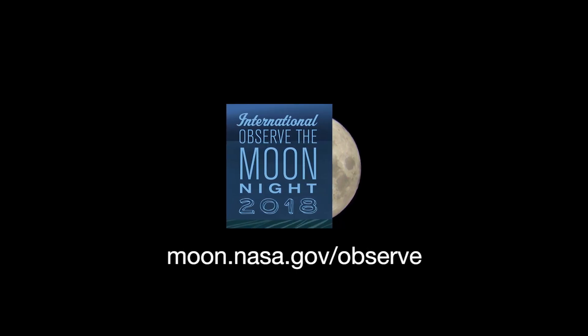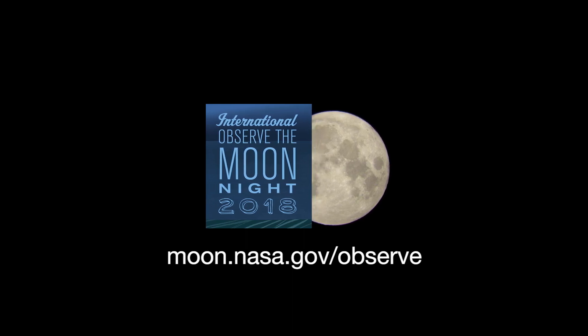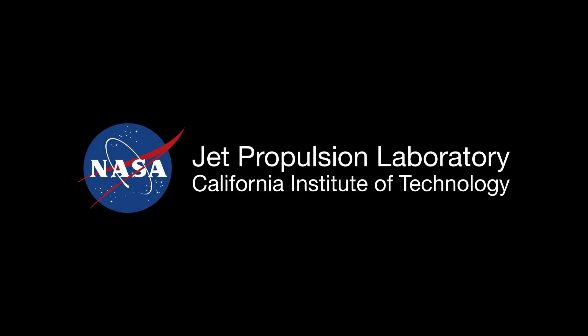You can find out more about International Observe the Moon Night at moon.nasa.gov/observe. And you can catch up on all of NASA's current and future missions at www.nasa.gov. That's all for this month. I'm Jane Houston Jones.